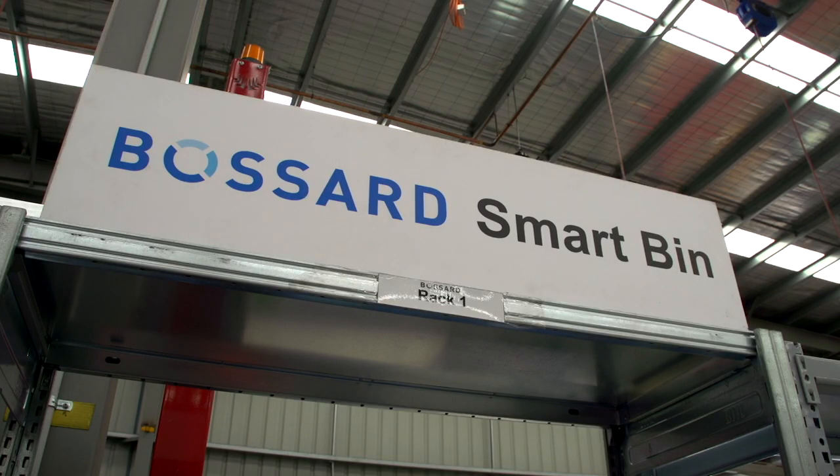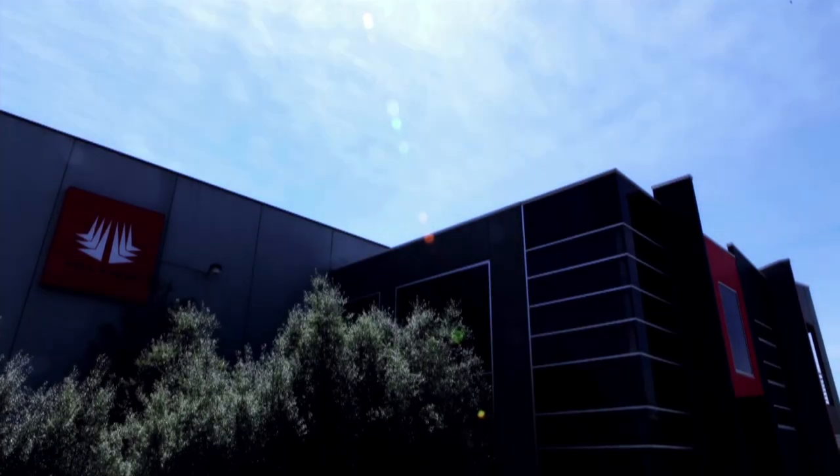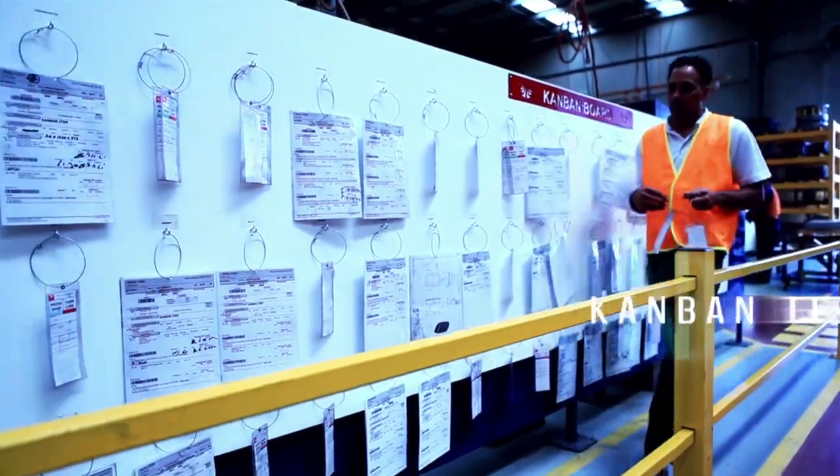Here is their story. My name is Todd Hartley, Managing Director of Hilton Manufacturing. We're a sheet metal component fabricator to a diverse range of industries in the Australian market. We employ over 250 staff from a 15,000 square metre building here in Dandenong and a 4,000 square metre building up in Queensland.